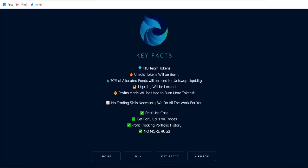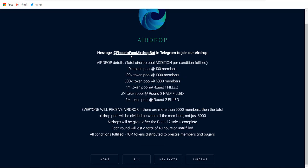Now let's see how the airdrop works and how you can join to earn some free tokens. This is the airdrop bot in Telegram. The first pool is already over — the one million token pool for round one is already filled. Currently we are on the second or third pool, which is the three million token pool and is half filled, so you still have some time to grab your tokens. If there are more than five thousand members, the total airdrop pool will be divided among all members. The airdrop will be given after round two sale is complete. Each round will last only 48 hours or until filled.